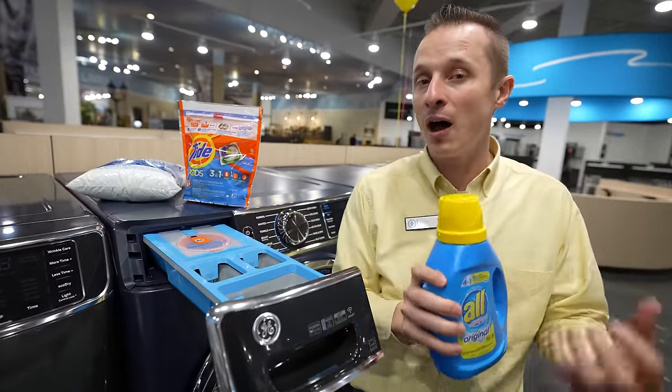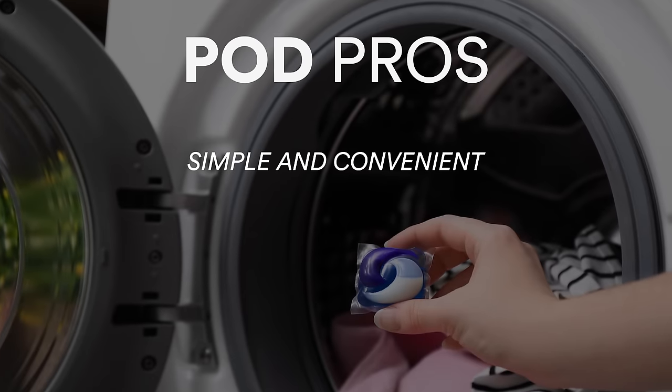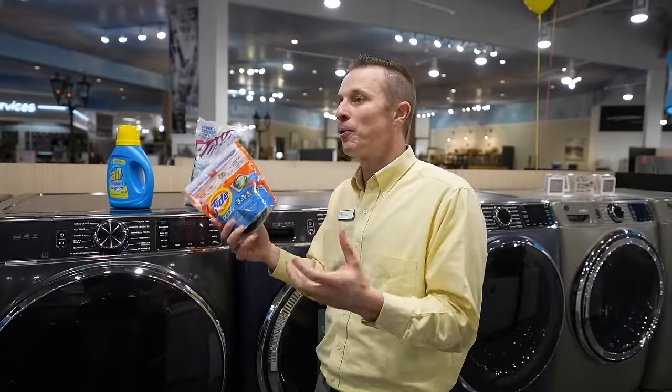Our third option is pods. What are the pros of pods when washing your clothes? First, it's the simplest and lightest way to store your laundry detergent. It's also the least messy — they come prepackaged, you throw them in, and they're less messy overall.